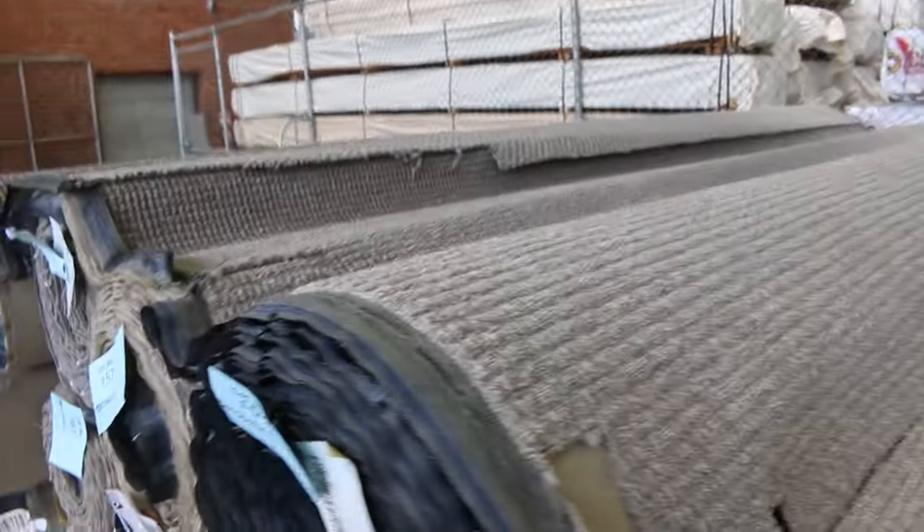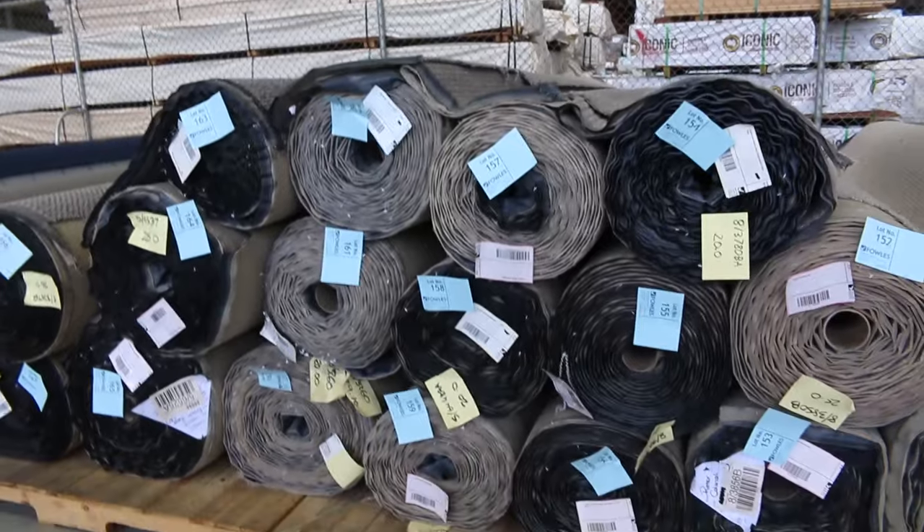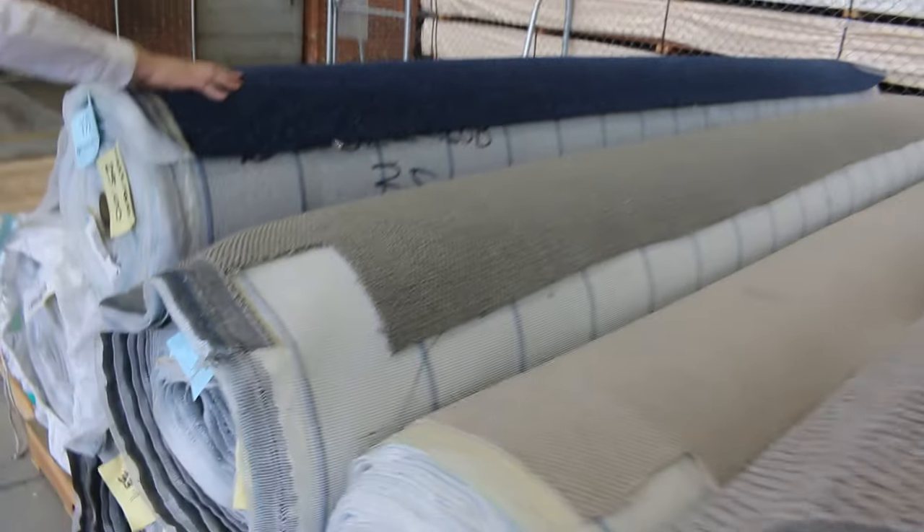As you work your way down, plenty of meters here — varying 15 to 25 to 35 meter rolls. And some lovely blue coloured carpet here at the end in an SDN.